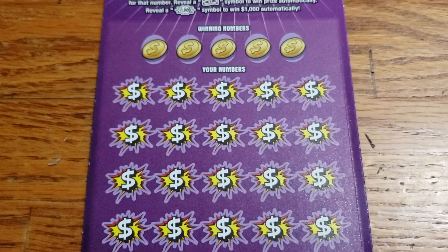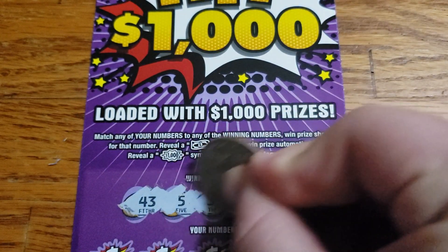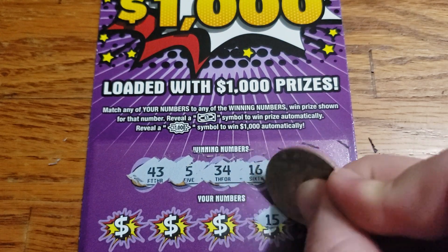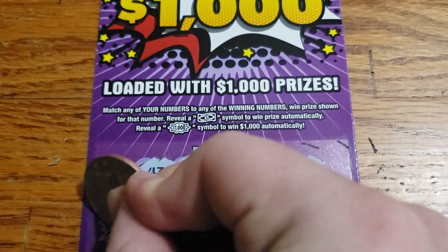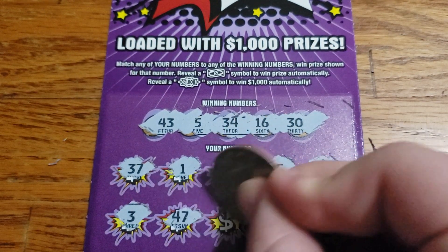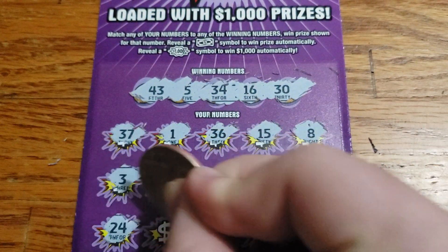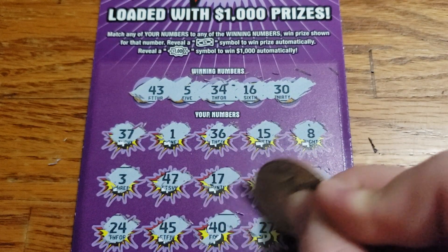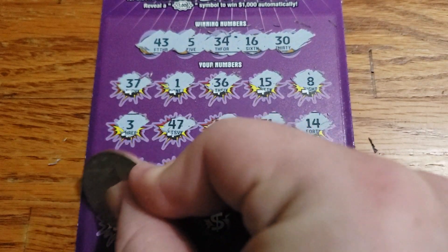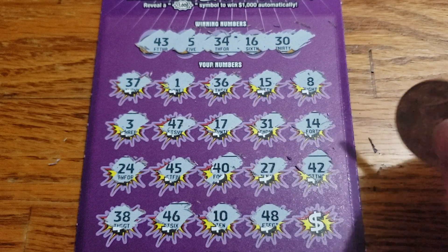Last chance — this is ticket 27, the last ticket. We got 43, 5, 34, 16, and 32. Then 8, 15, 36, 1, 37. Then 3, 47, 17, 31, 14. Then 24, 45, 40, 27, 42. Last row: 38, 46, 10, 48 — clutch corner... no.